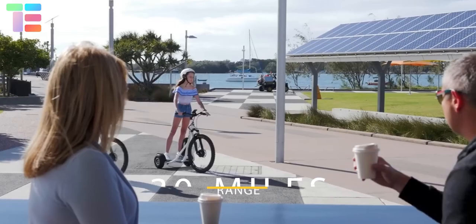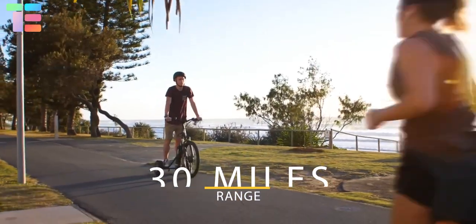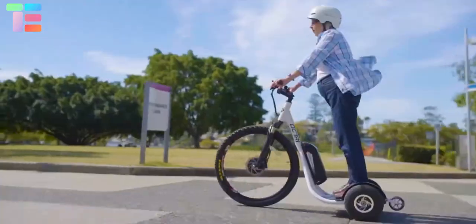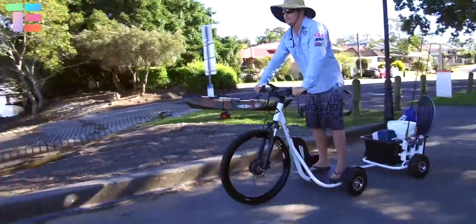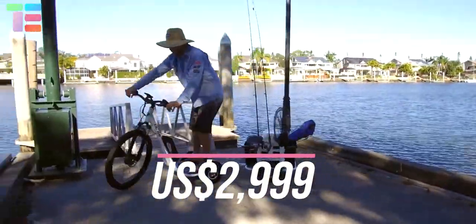The DC Trike offers a range of up to 30 miles. The rider can ride in five speed modes, changed via the LCD screen. A key feature is that it can turn easily in the tightest situations. Pricing varies by features, starting at $2,999 US dollars.